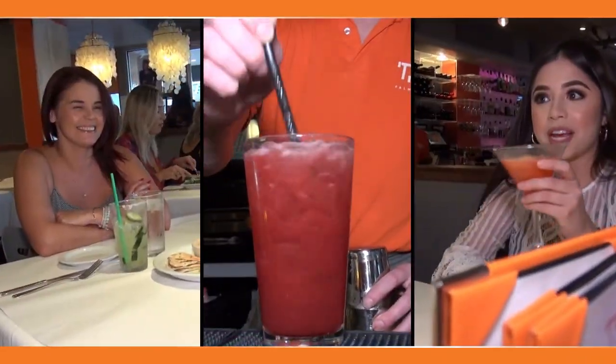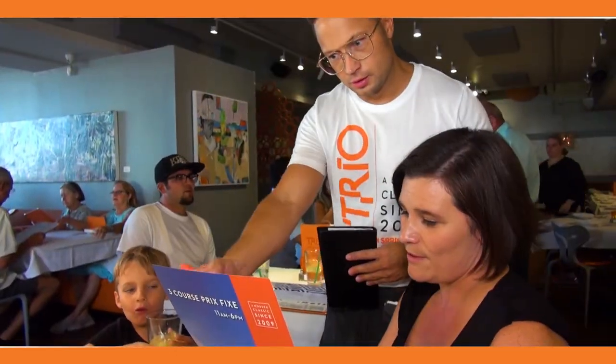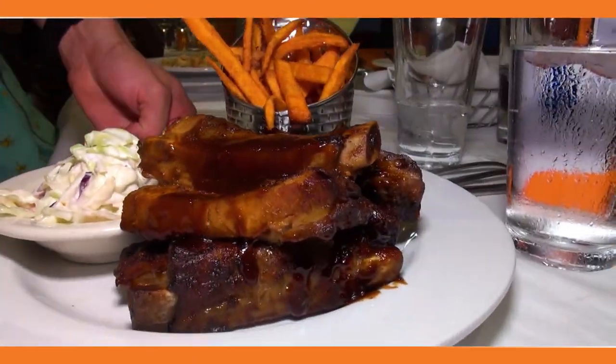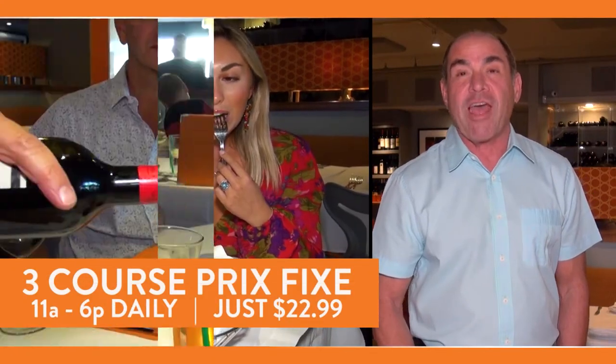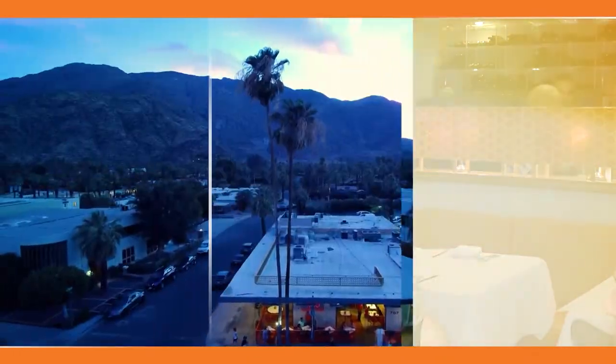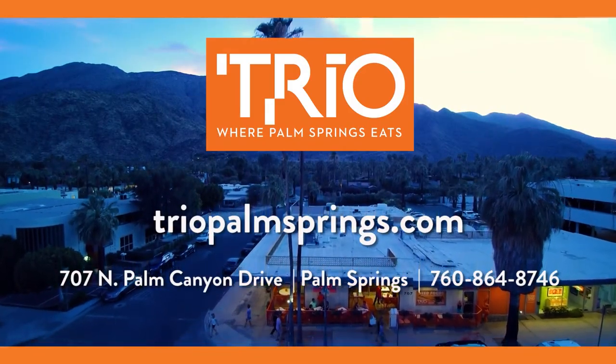We're so excited to have you back with us for our new season. Trio has the happiest happy hour every day from 11 to 7 — come join us. Brunch or go-go from 10 a.m. Saturdays and Sundays. Enjoy our three-course prix fixe every day from 11 to 6 for $22.99. Things are really heating up, but the 5 is always cool at Trio. Trio, where Palm Springs eats.